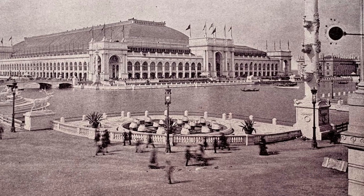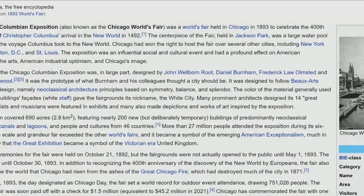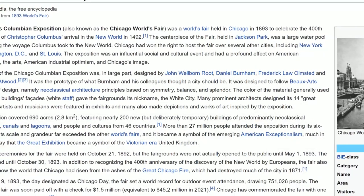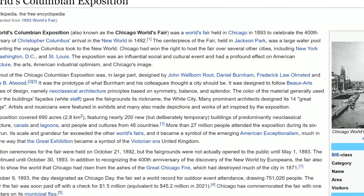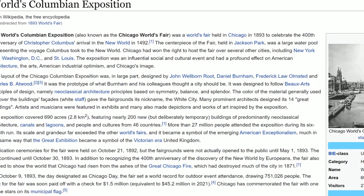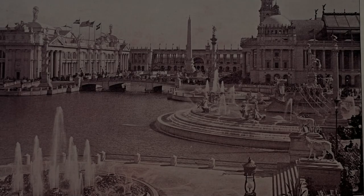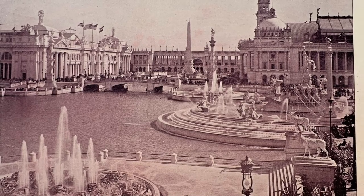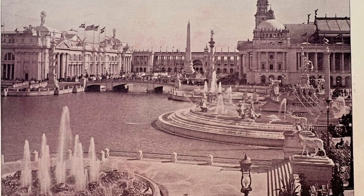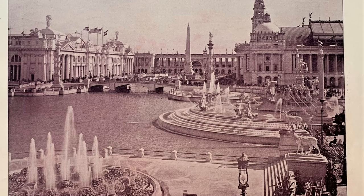We must start our research by looking at the basic facts surrounding the Columbian Exposition. Let's look at Wikipedia. The opening paragraph reads: 'The World's Columbian Exposition, also known as the Chicago World's Fair, was a world's fair held in Chicago in 1893 to celebrate the 400th anniversary of Christopher Columbus's arrival in the new world in 1492.' The centerpiece of the fair, held in Jackson Park, was a large water pool representing the voyage Columbus took to the new world.